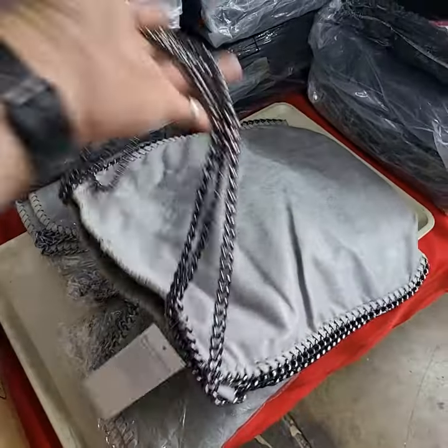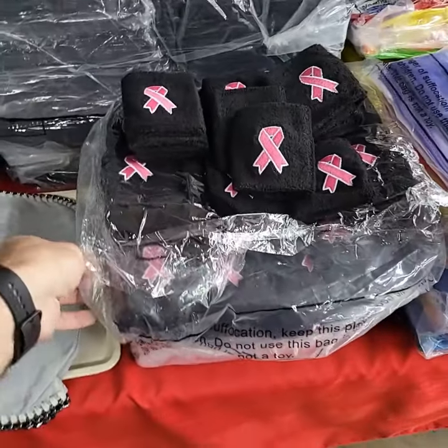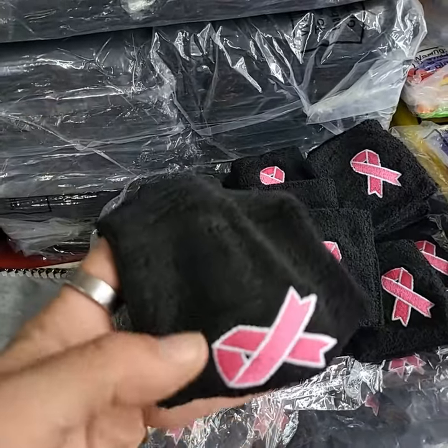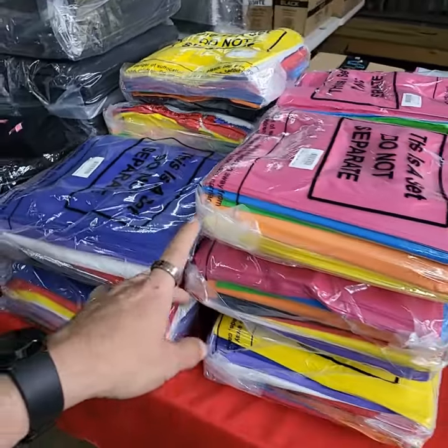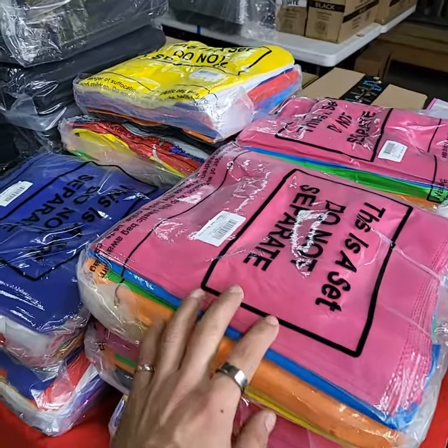A really nice set of purses — you're gonna get all four today, one price. Still brand new with the tags. I have a complete bag full of breast cancer cuffs — workout cuffs, sweatband-type things. I've been bringing these up in a couple different lots — they are party bags, all different colors, like a fabric-type party bag.